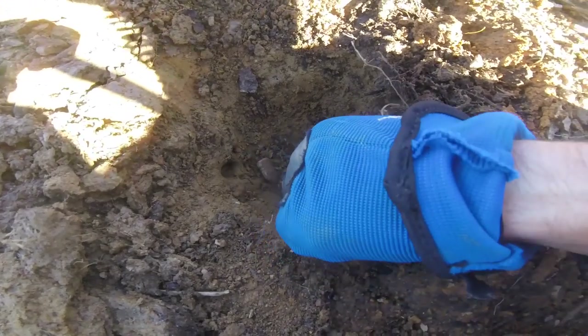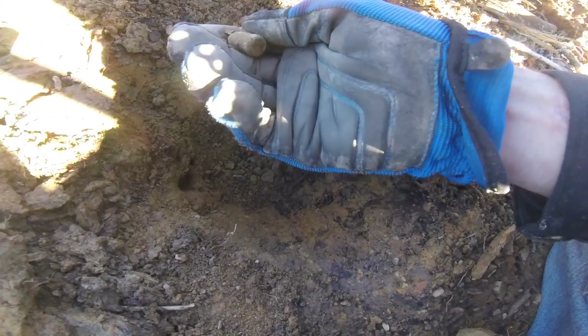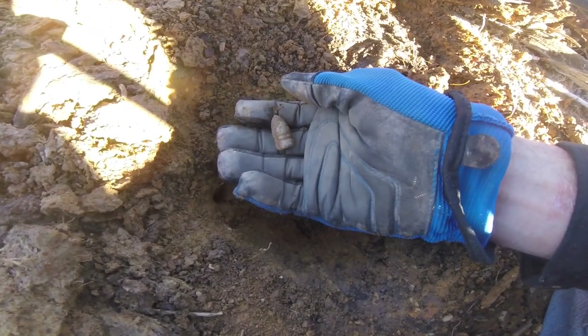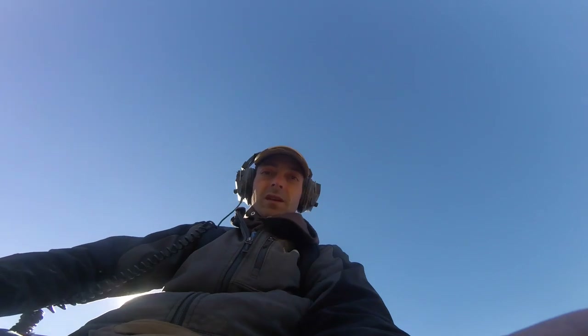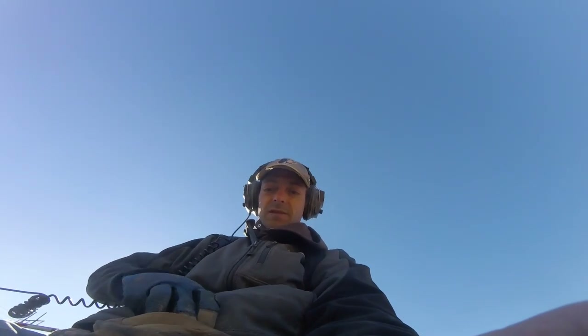Looks like a bullet — and that looks like, yeah, that's a Confederate Gardiner bullet. Excellent. Another great day in the life digging some relics out here. Hopefully there's some more of those North Carolina buttons in here — that's what we're really after. Let's keep after it.